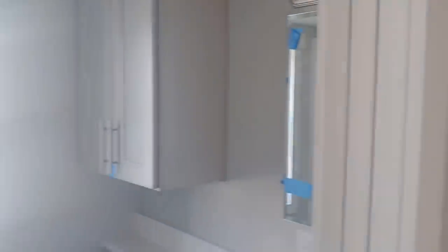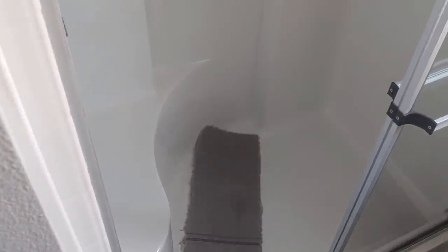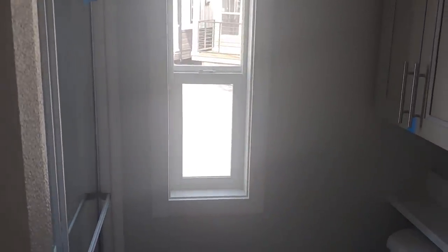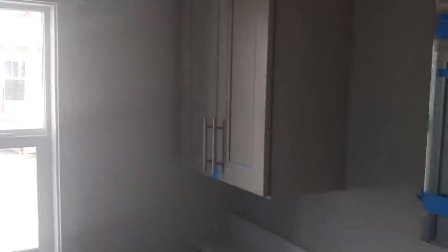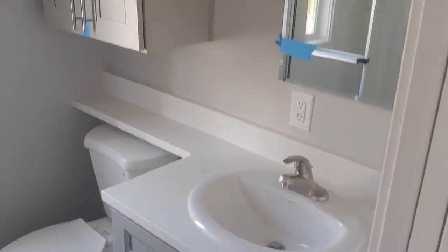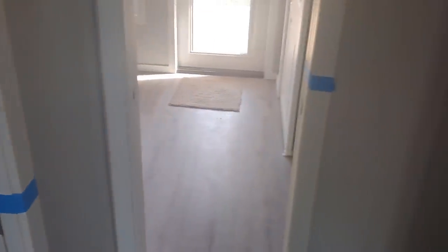Coming through here you've got the stackable washer and dryer location — this is a gas dryer so we can keep it at 50-amp. Once you start using electric appliances like that, you'd need to upgrade to 100-amp service, which a lot of sites don't actually have. There's a seat in the 54-inch walk-in shower, which is a nice feature. There's also an opening window in the bathroom — not a lot of floor plans have that. You've got a cabinet over the commode, countertop extending over it as well, lots of storage, and they're all pocket doors throughout the house — a huge benefit.